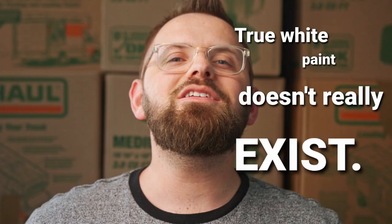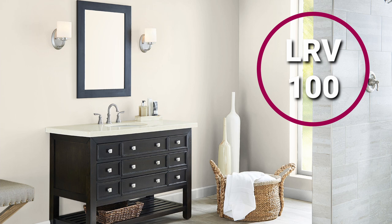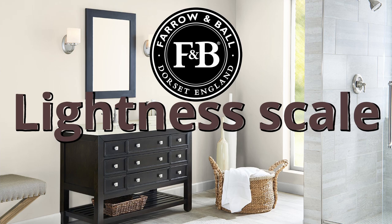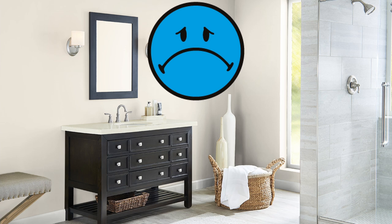Farrow & Ball describes Pointing as a warm and delicate white. True white paint doesn't really exist as much as we'd like — in order for something to be a pure white, it would technically need a light reflectance value of 100, which is basically a perfect score. Farrow & Ball notoriously just doesn't tell us the LRV of their paint colors, but I would guess it's in the high 80s, maybe around 87 or 88. That's objectively bright and will make the paint color feel a lot closer to white than most, but it also has a noticeable soft warmth present, which comes across as something quite creamy and smooth.